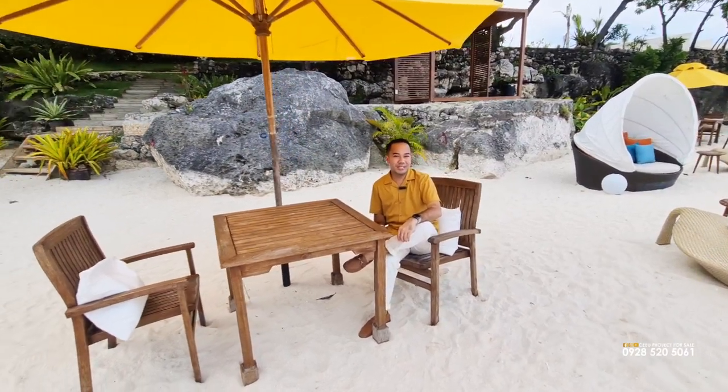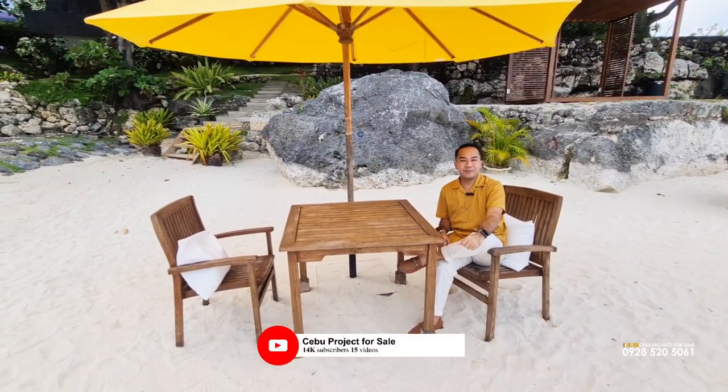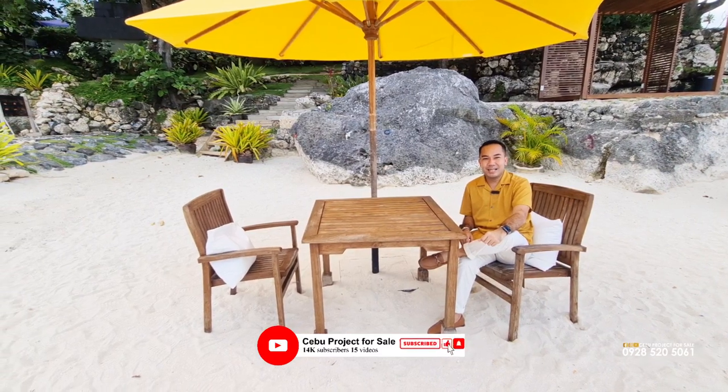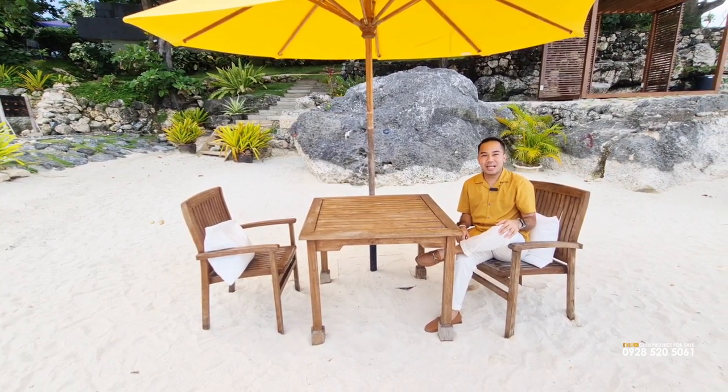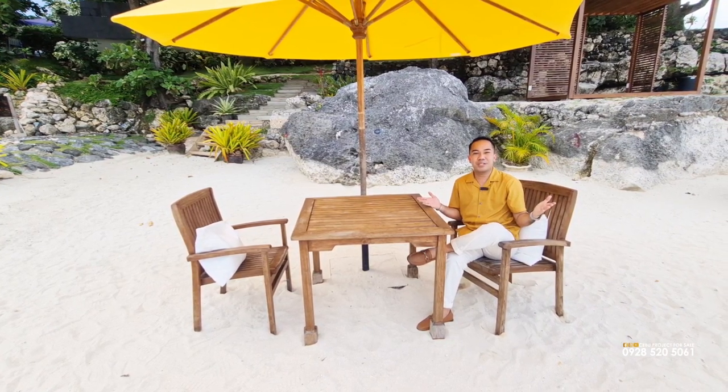Before I present this Cebu project for sale to you, please do not forget to click the like and subscribe buttons of their channel and follow their social media accounts on Facebook and Instagram to get fresh updates about this luxury living beachfront property.